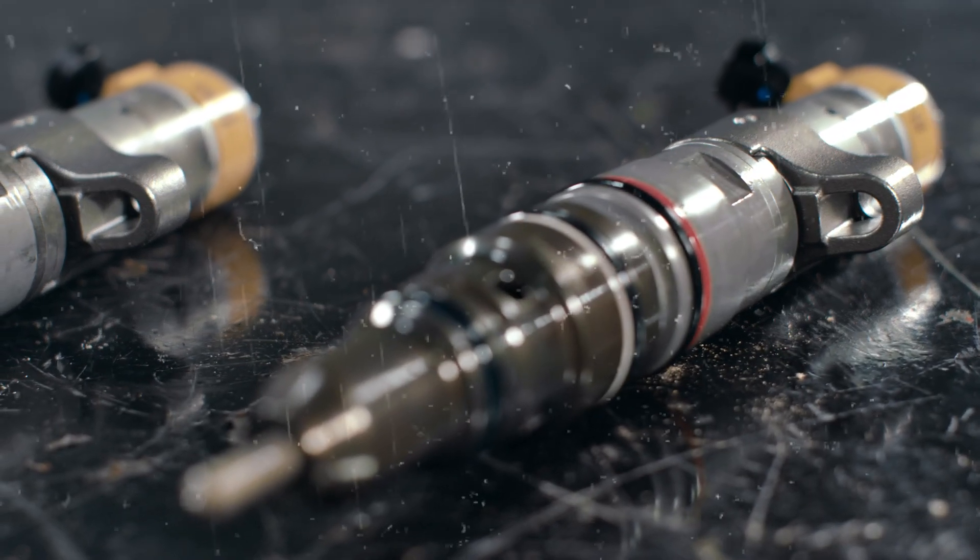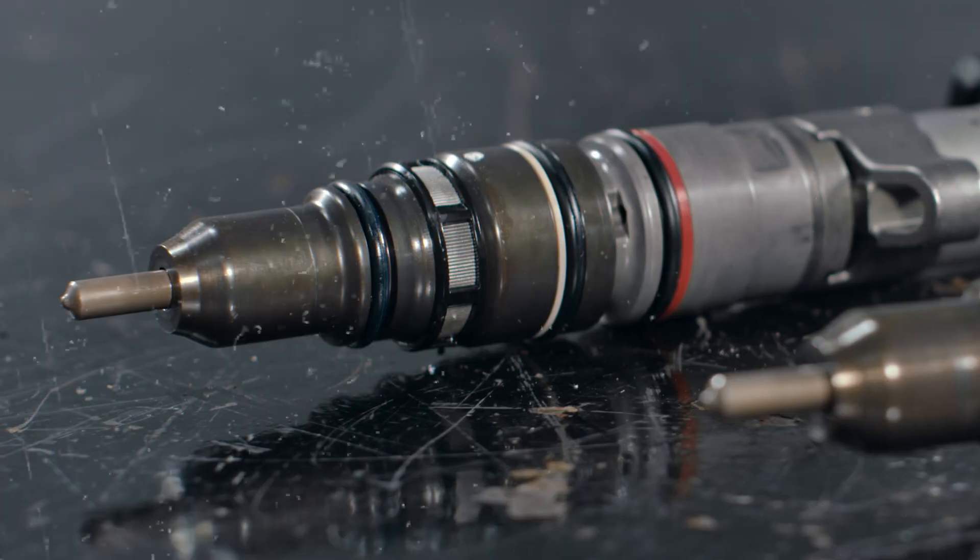Hello, I'm Zach, and I'm here to talk about CAT Reman injectors. With today's ultra-low sulfur fuels, these parts are remanufactured and tested for reliability, so they deliver the right amount of fuel to your CAT on-highway truck engine.